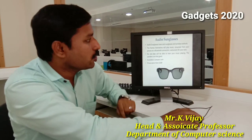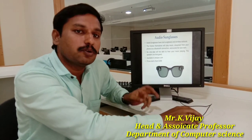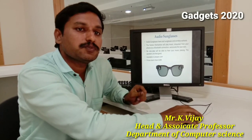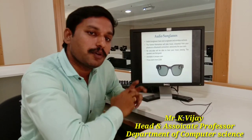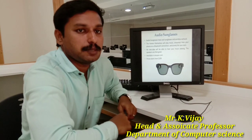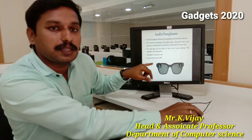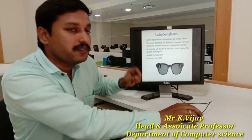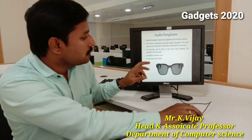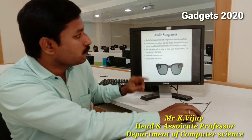The next gadget is audio sunglasses. This is similar to Google Glass but provides only audio. If you are going for a walk or jogging and want to hear pleasant music, this tool contains a small speaker that plays music only audible to you. It is available on Amazon and the price starts from $199.